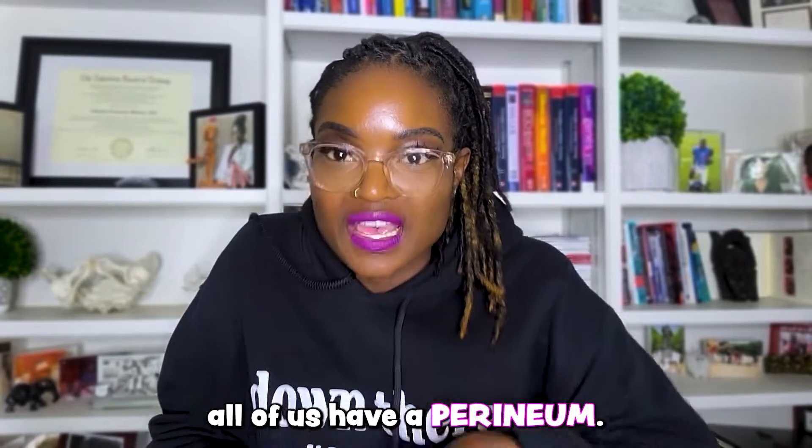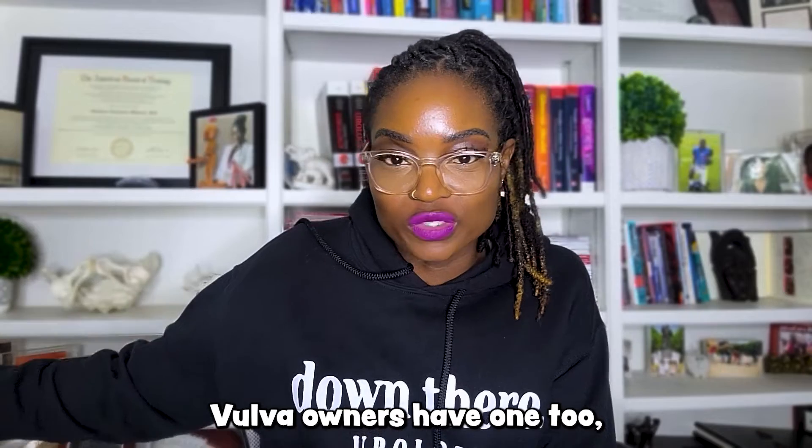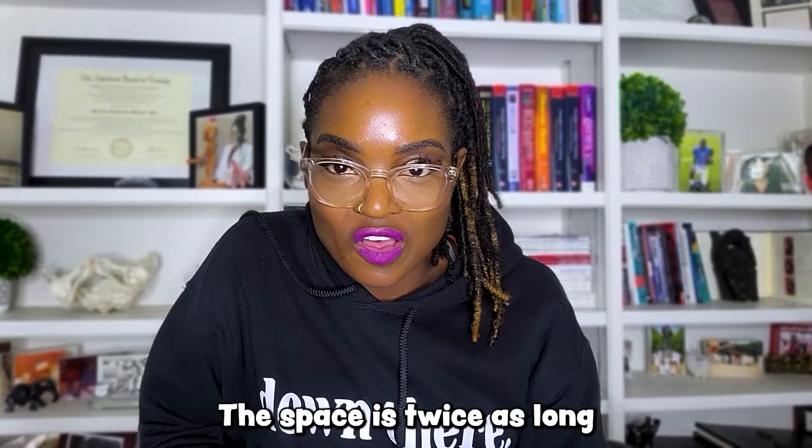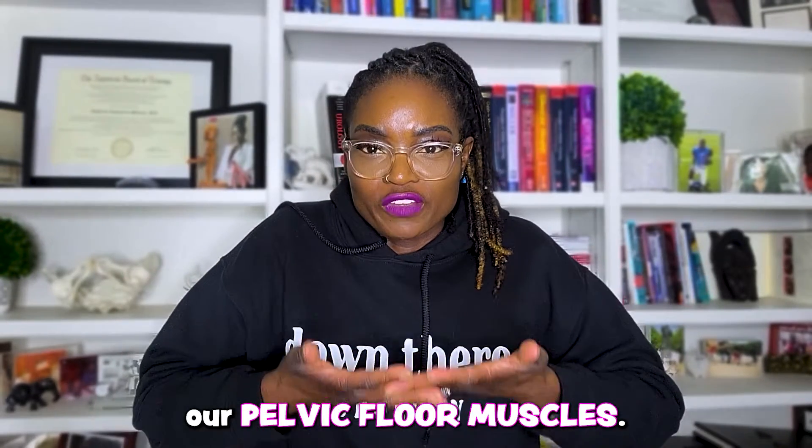All of us have a perineum. This area is not exclusive to penis owners — vulva owners have one too, albeit much shorter or smaller. The space is twice as long in penis owners as it is in vulva owners. The perineum supports our pelvic floor muscles.